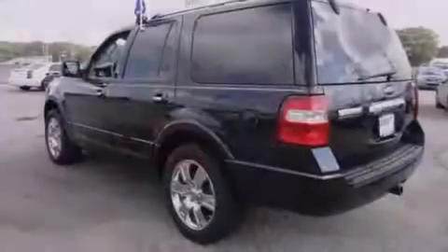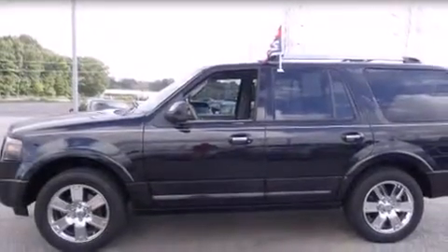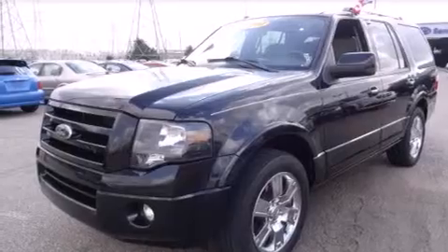Its top features and packages include a navigation system, cooled seats, a DVD video player, XM satellite radio, chrome wheels, and a sunroof that enables you to fill the cabin with fresh air at the push of a button.